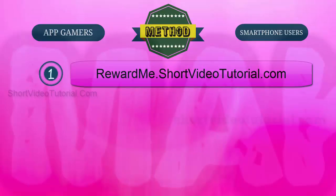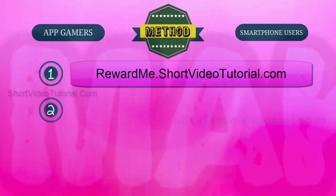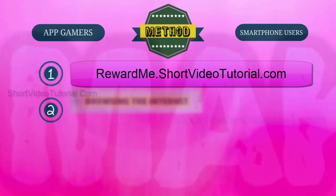Go to rewardme.shortvideotutorial.com and register a free account. After registration, check your email and follow the verification email instructions to activate your account. Step two: now start collecting reward points for just completing simple tasks like browsing the internet.